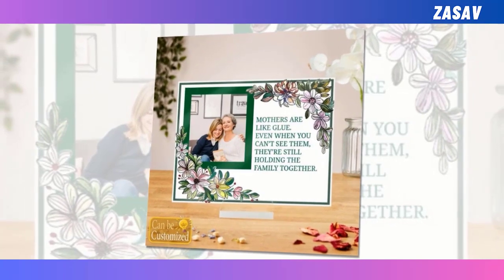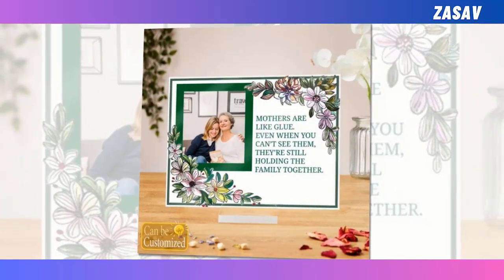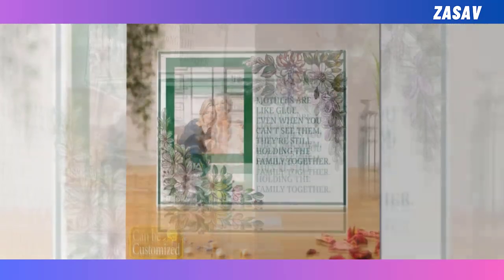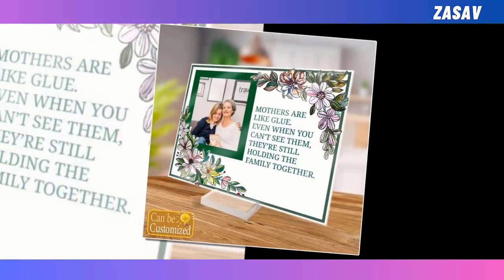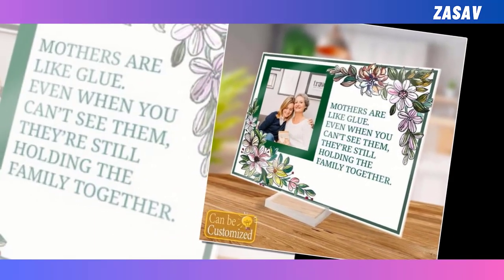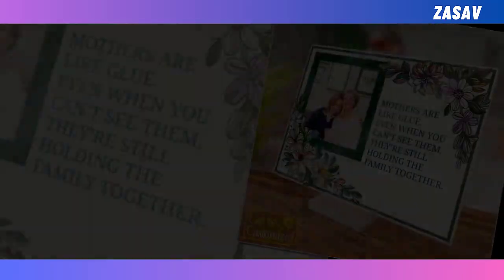Perfect for decorating any room in the house, they serve as both decor and cherished memory keepers. Whether it's a favorite family photo or a special moment captured in time, our custom acrylic plaques make a thoughtful and unique gift. Share the love with mom this Mother's Day and create lasting memories with our best acrylic photo plaque.